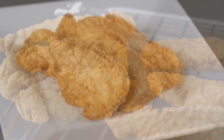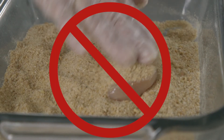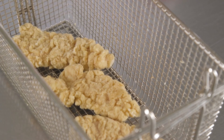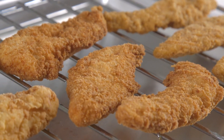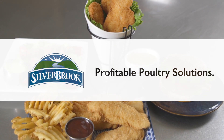Strict controls during production ensure consistent taste and quality from batch to batch. Operators and customers know exactly what they're getting with Silverbrook brand, with no surprises — which is hard to achieve when working from scratch. Add in the savings of labor and food cost, plus increased convenience and food safety, and you have a product that's as profitable as it is delicious. Silverbrook: profitable poultry solutions.